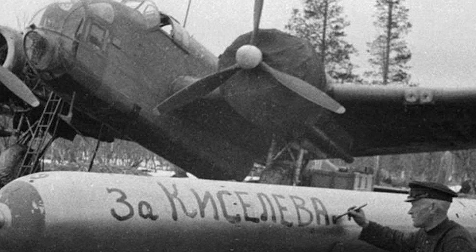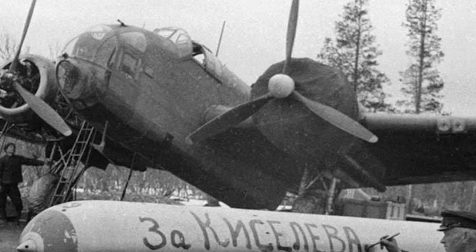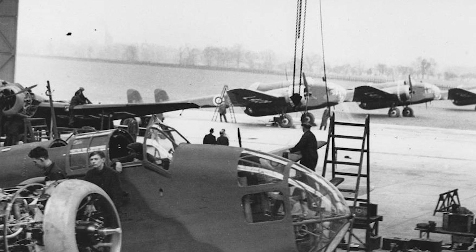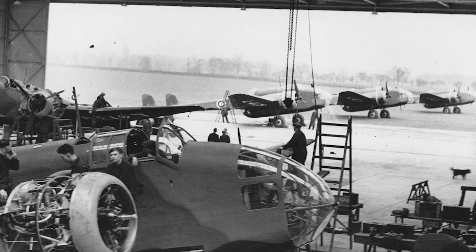The aircraft was again used in daylight raids during the Norwegian campaign but suffered heavy losses once more. Despite this early setback, the Hampden found its niche as a minelayer, with a total of 1,209 sorties flown by the close of 1940. Over the next two years it played a role in the RAF's bombing offensive, including the first raid on Berlin, Germany, on the 25th of August 1940.